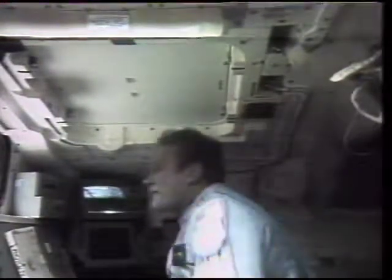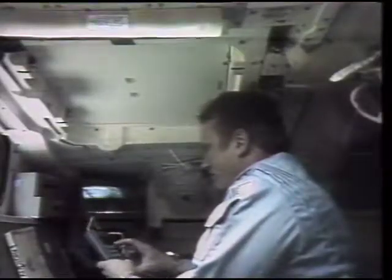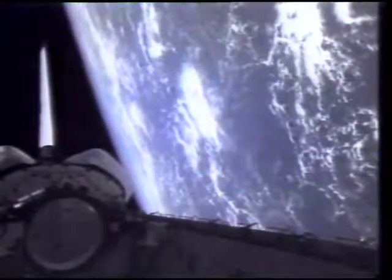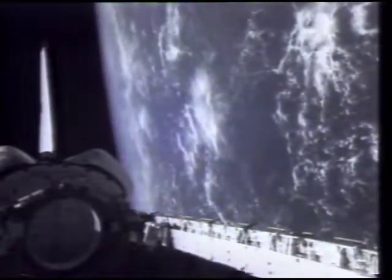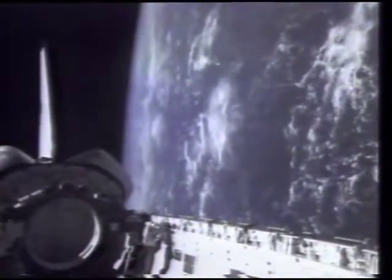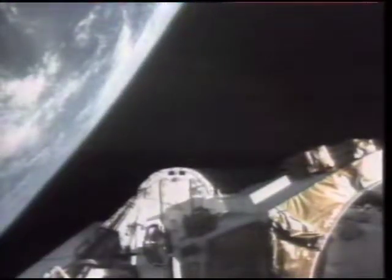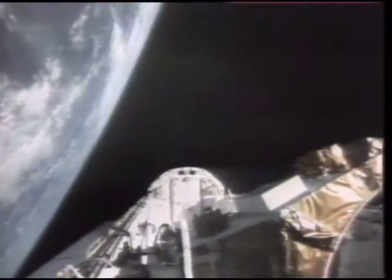On flight day two, Bo was telling the world about the getaway specials — they were mounted in those three canisters. We did an antenna test which necessitated getting crossways to our velocity vector and then rolling at two degrees a second. We took some pictures of it — it was a little more impressive from on board than it appears here, but it was a welcome diversion from just going around the world with the payload bay facing the Earth all the time.